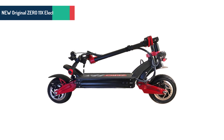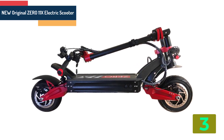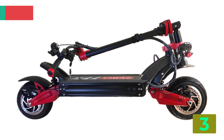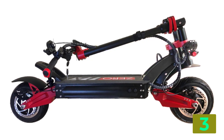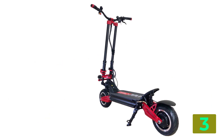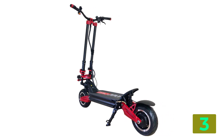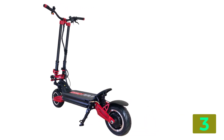As item number 3, we've selected the 011x electric scooter. Specifications: Power, 3600 watts. Foldable, yes. Origin, CN origin. Voltage, greater than 60V. Applicable people, unisex. Charging time, 8 to 10 hours. Range per charge, 150 kilometers.